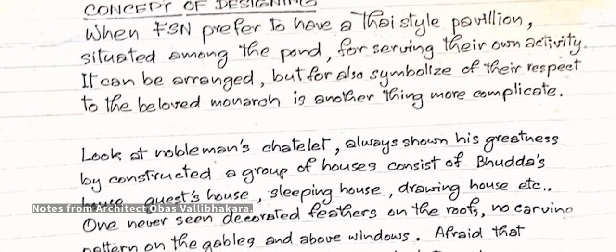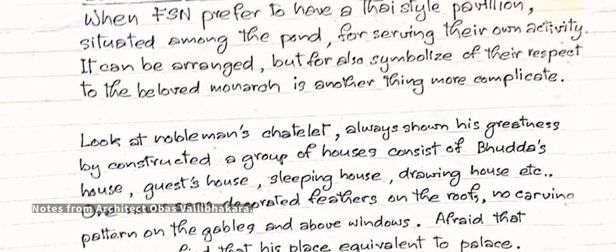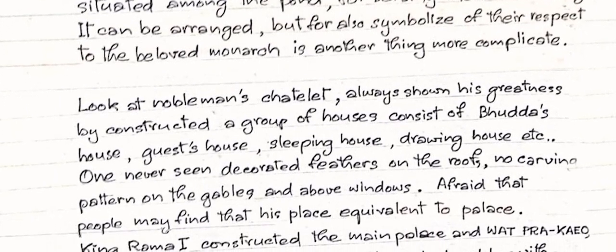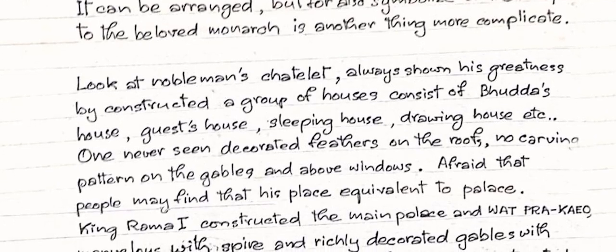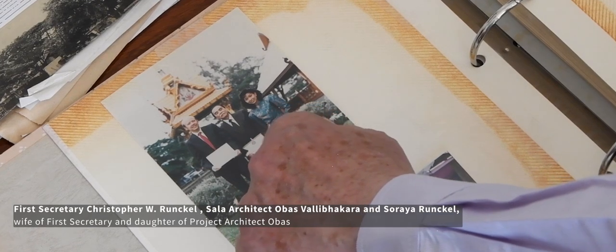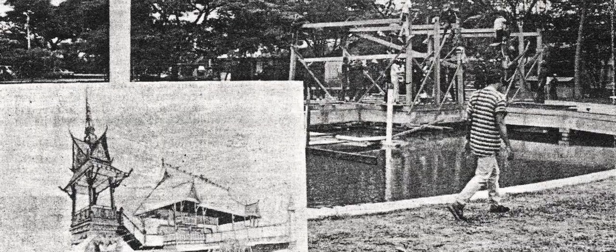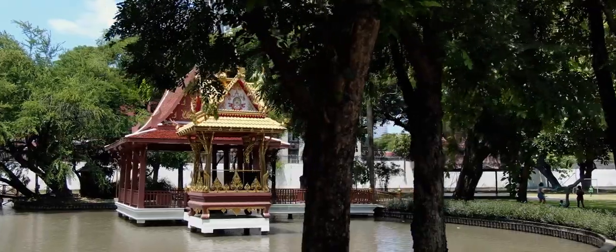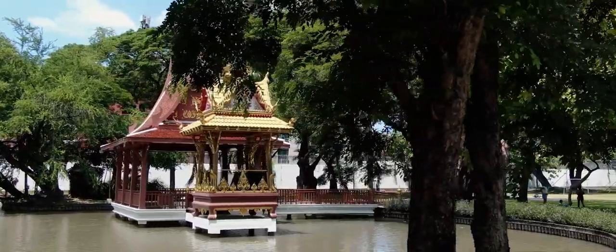The final design was set out by the architect Obas Vallepakara. He wrote and explained the whole design for the project, and then he's the one that discussed it with the Royal Institute and got them to approve the actual project. My father always believed that architecture should explain itself, and that's the reason why there are two chasalas — because once you see it, you know this is for the king, so all Thai people will see that and know immediately what it is for.